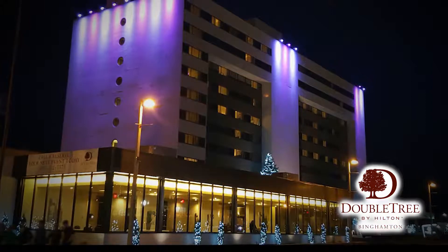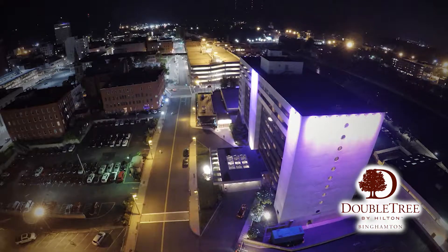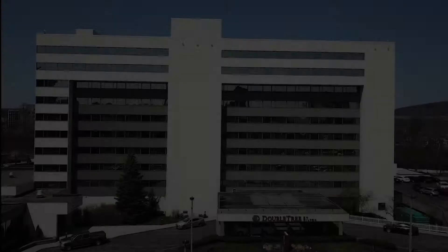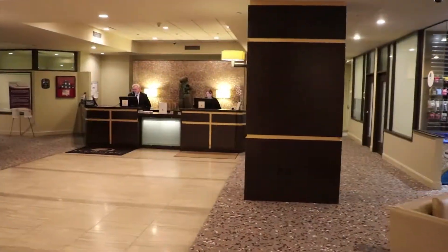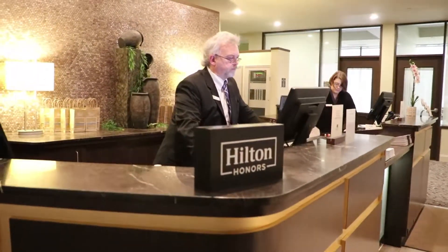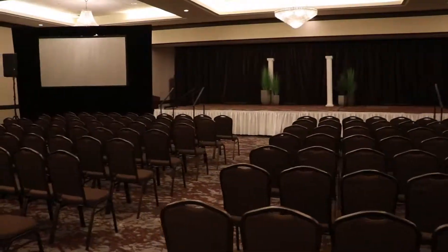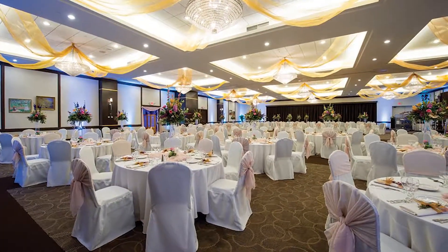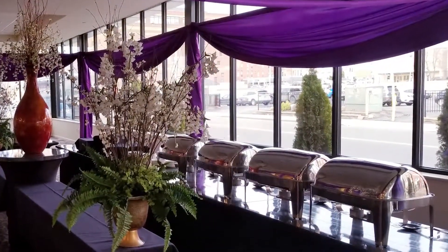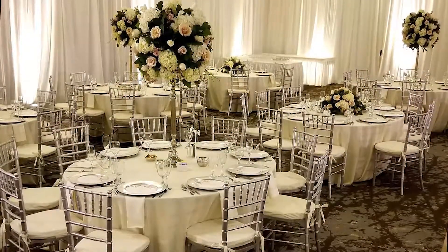The Doubletree by Hilton is an upscale hotel conveniently situated in the heart of the business district, just 10 minutes from Binghamton University and 20 minutes from the Greater Binghamton Airport. From the moment you walk in and are greeted by their team and their infamous warm chocolate chip cookies, you will realize you are in some place special. Take advantage of their over 36,000 square feet of venue and meeting space. The large ballroom can accommodate up to 600 people for dinner or 1,100 theater style. Outside of the ballroom, the atrium is quite versatile — from a reception to a full-scale expo, this space is perfect.